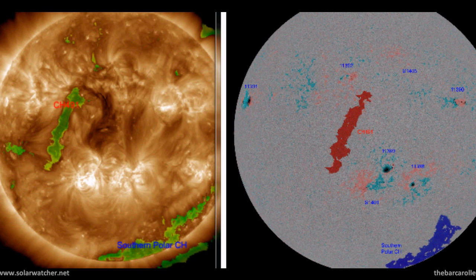We do have a strong feature CH491 rotating into the earth-facing position around January 5, so the solar wind stream from this coronal hole formation should be geo-effective and produce one or two significant earthquakes from the January 6 to January 9 time frame.